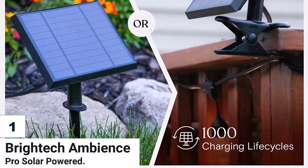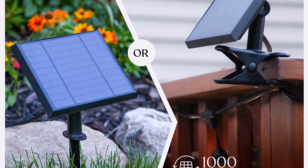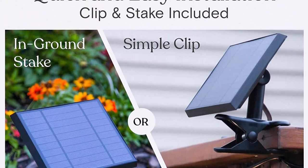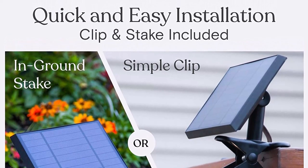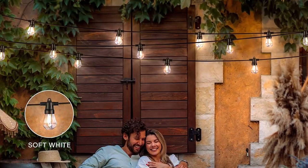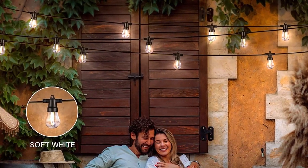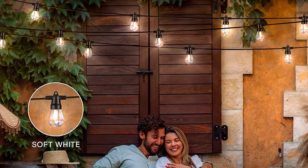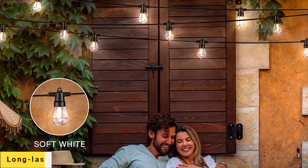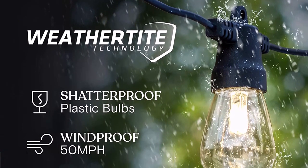Number 1: Brightech Ambience Pro Solar Powered. Brightech Ambience Pro Solar Powered Outdoor String Lights are ideal for outdoor use. The 27-feet-long string consists of 12 LED lights with a detachable solar panel. The commercial-grade lights can withstand harsh weather conditions and have shatter-proof S14 bulbs, while the flexible heavy-duty cord endures both indoor and outdoor use. The solar panel can be placed almost anywhere with the included stake and clip.